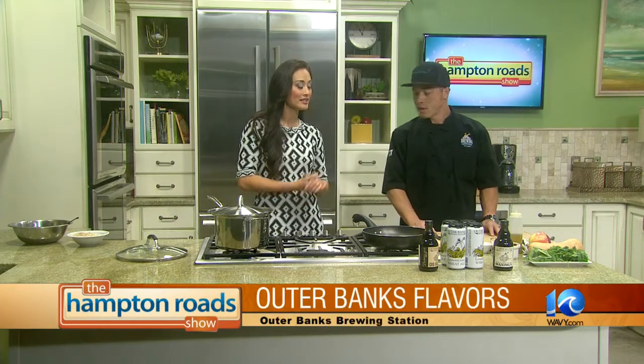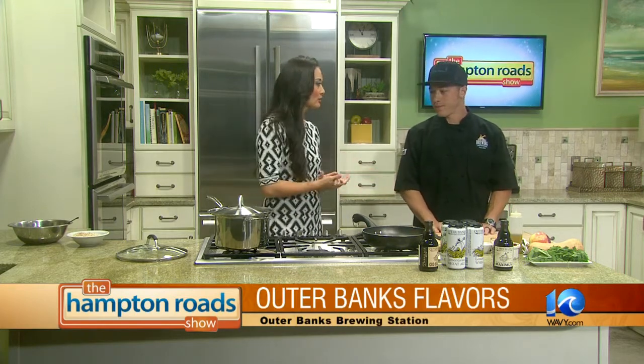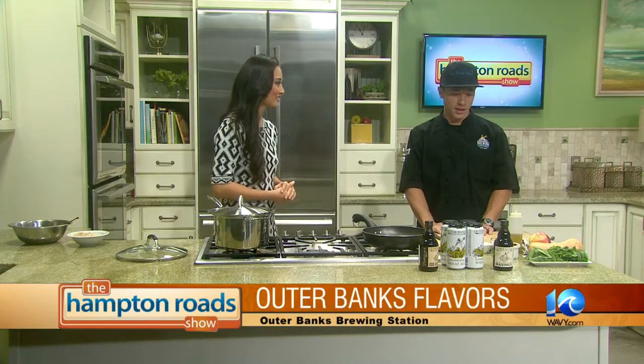We are in the kitchen with Chef Tony Duman from Outer Banks Brewing Station. Today we're going to do a fennel crusted red drum, which is going huge on the beach right now. And then we're going to follow that up with a fall couscous.